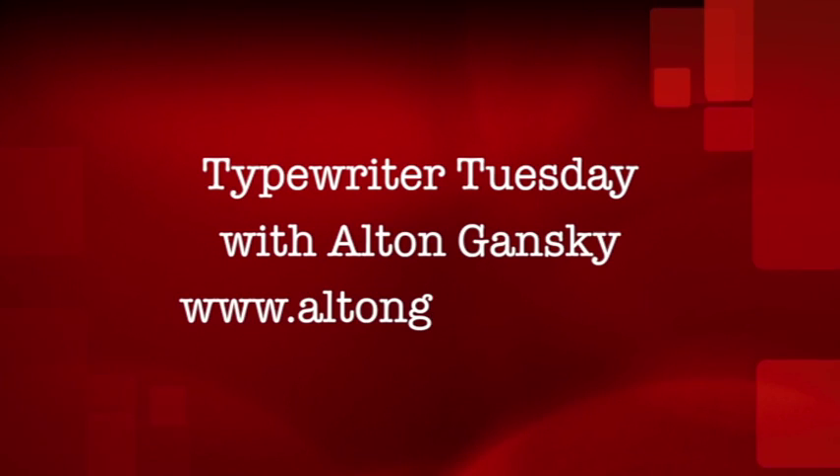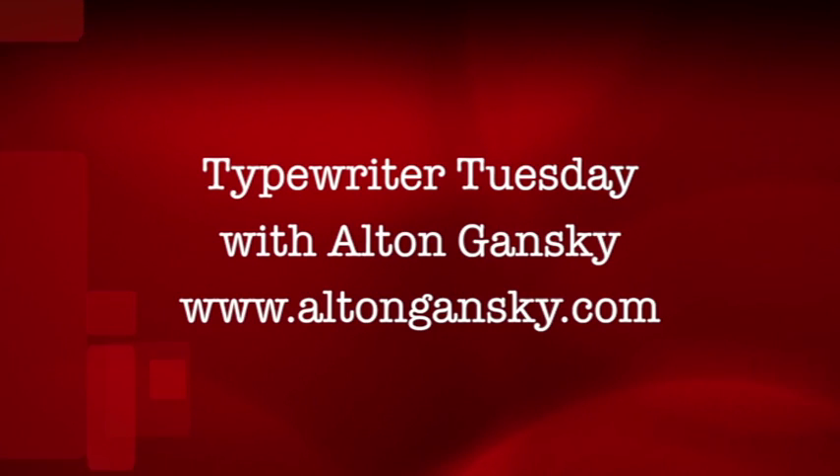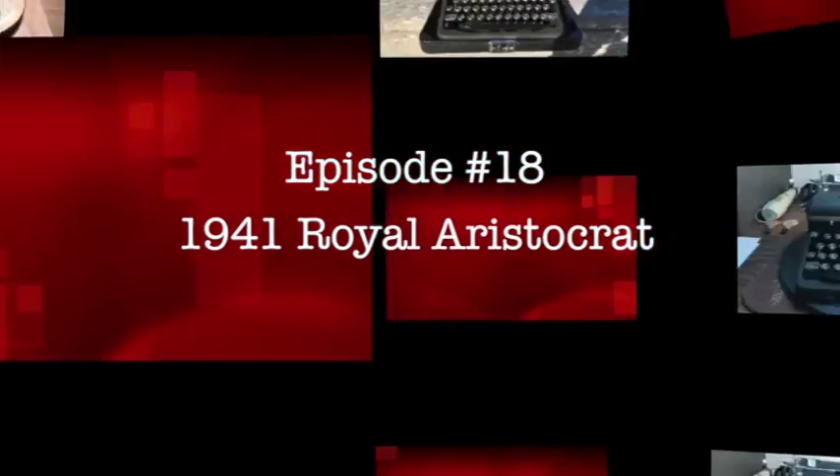It's Typewriter Tuesday. Let's journey into the past to see what writers of old used to use to ply their trade. What kind of mechanical beauty does Al have for us this week?